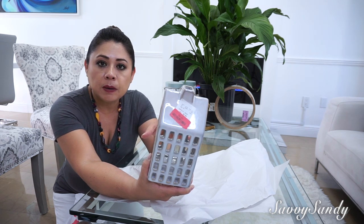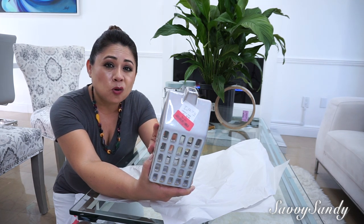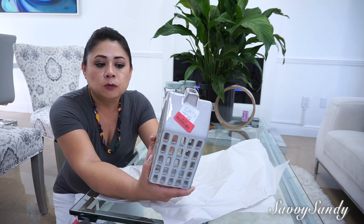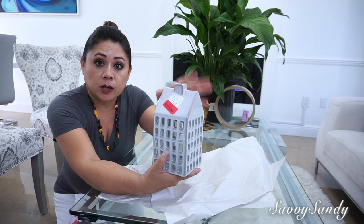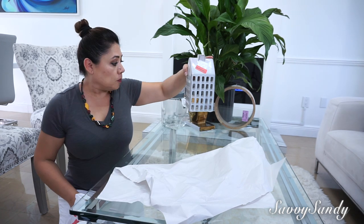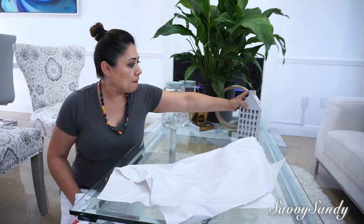I always like to go to the clearance section because there are a lot of good things. You have to check items carefully because sometimes they are a little broken or have something wrong. But this one in reality had nothing wrong and I liked it a lot because I already have one of these that I bought at Target last year.